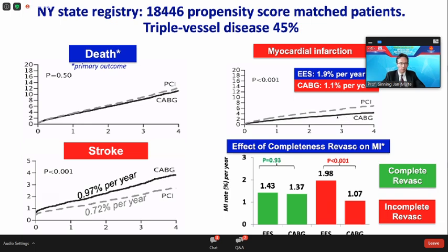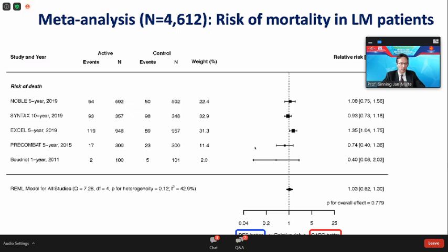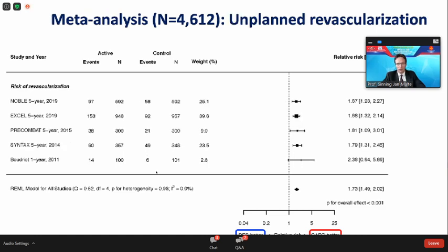Putting together the results of recent trials — especially the NOBLE and EXCEL trials, which have been discussed extensively — comparing the risk of mortality of more than 4,600 patients undergoing left main PCI, we see no mortality risk difference between PCI and CABG. However, as shown from the New York State Registry, we see a slightly higher rate of repeat and unplanned revascularization after PCI compared to CABG.